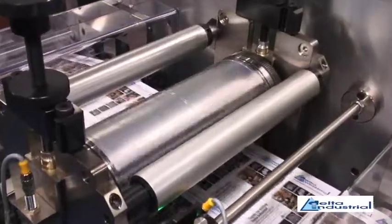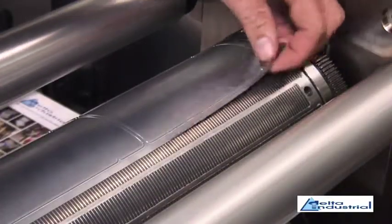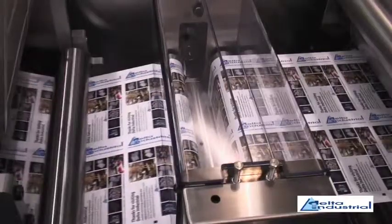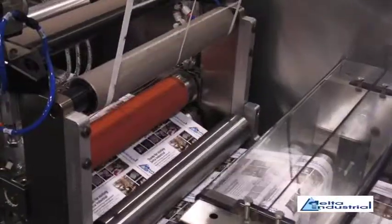I've seen Delta equipment for 12 years at different Label Expos. The flexibility and modular design of the Delta was key to us — as we expand and push the limits of what we do, we want a machine that will be able to expand with us.